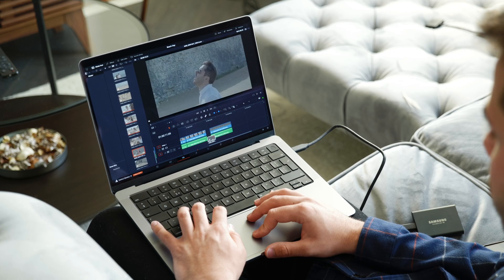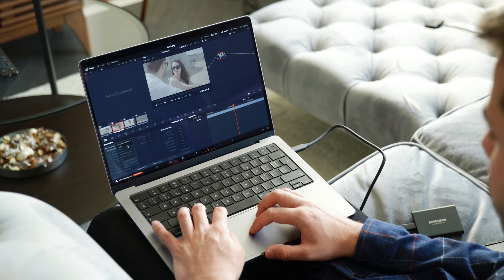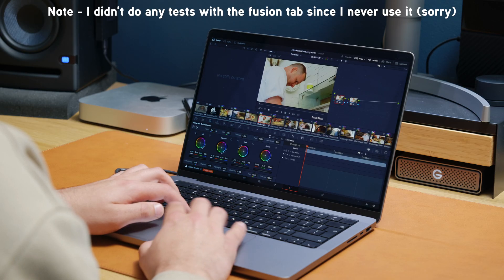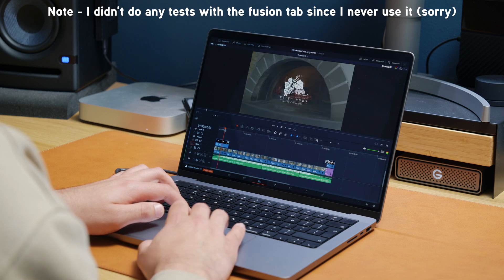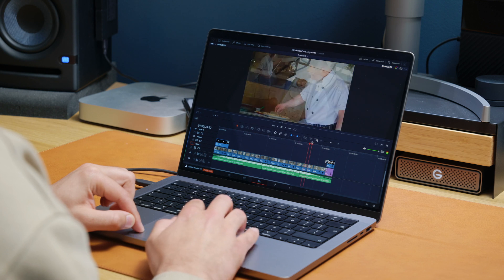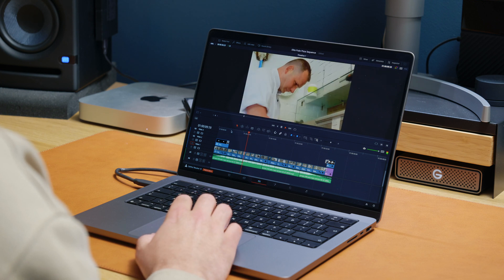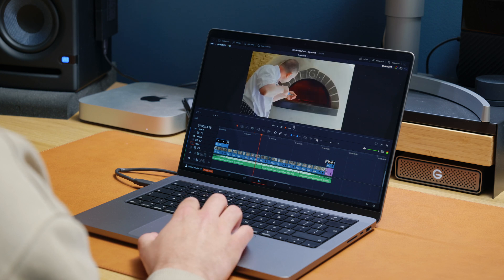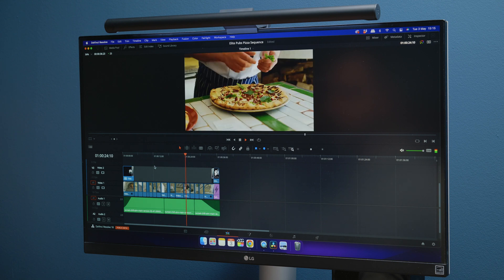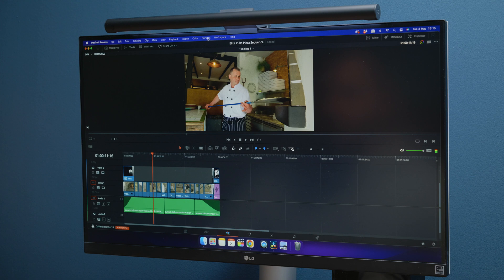Moving on to DaVinci Resolve, we did the exact same test — comparing the M1 Mac Mini and the M1 Pro MacBook Pro. We didn't use the M1 MacBook Pro for the DaVinci Resolve test purely because my license only covers two machines. When editing inside Resolve on the M1 Pro MacBook Pro, the experience was really nice. You could very easily and comfortably scrub on a 4K timeline of colored clips that had already been processed inside the color tab — scrubbing, playing, pausing — all with minimal dropped frames and quite smooth playback even at full resolution.